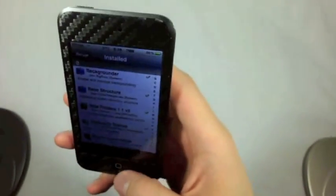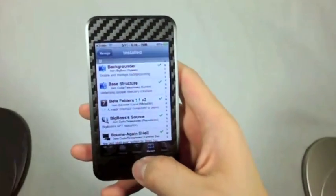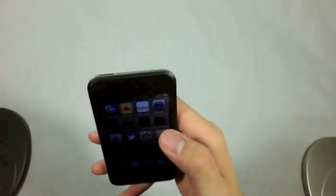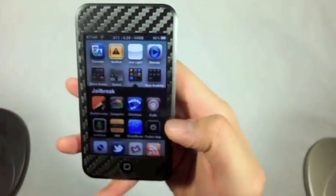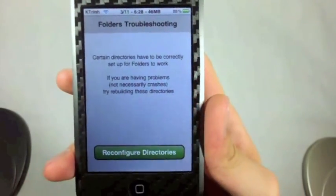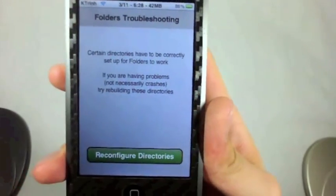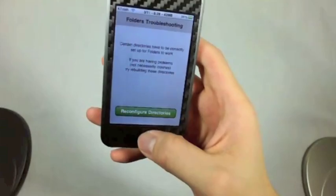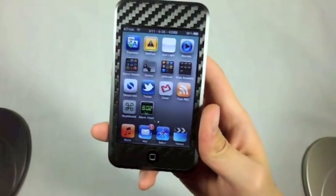There is a dedicated app for this, so you will see a new app on your home screen. I have it in my jailbreak folder — it says Folders Help. It just says certain directories have to be correct for folders to work. If something happens, you want to reconfigure your directories by tapping that button and everything should be fine and working. So that's how you install folders.